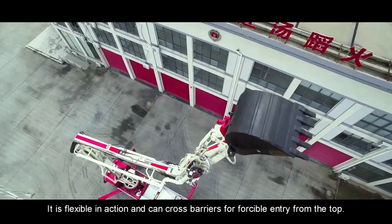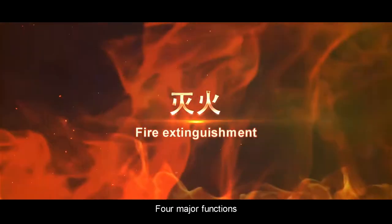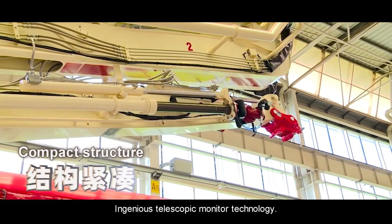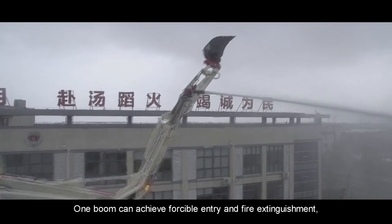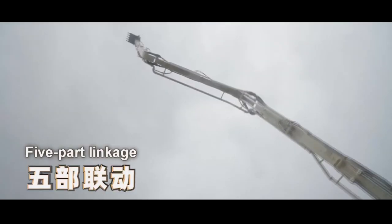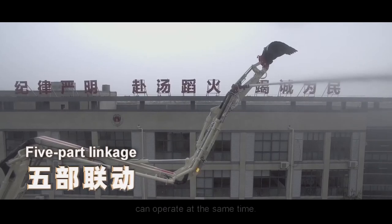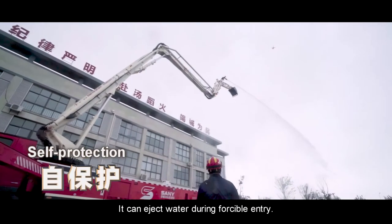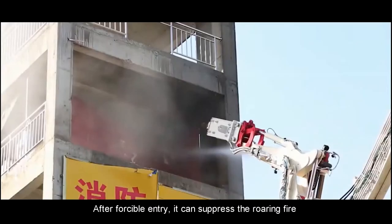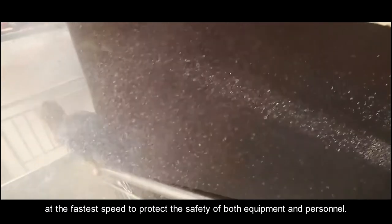It is flexible in action and can cross barriers for forcible entry from the top. Four major functions — Fire Extinguishment: Ingenious telescopic monitor technology allows one boom to achieve both forcible entry and fire extinguishment, combining two core functions for powerful capability. The boom, accessories, water monitor, and telescopic water pipe can operate at the same time. It can eject water during forcible entry, and after forcible entry, can suppress the roaring fire at the fastest speed to protect the safety of both equipment and personnel.